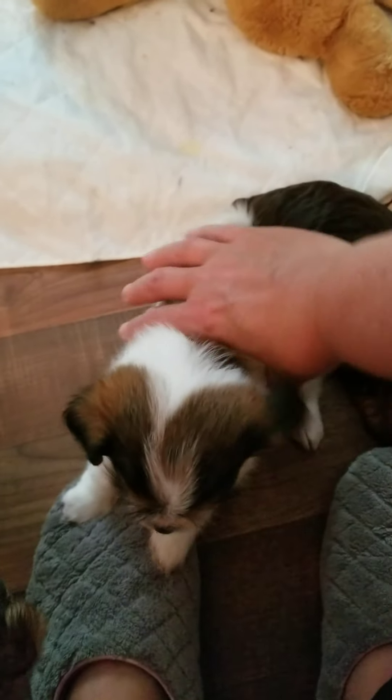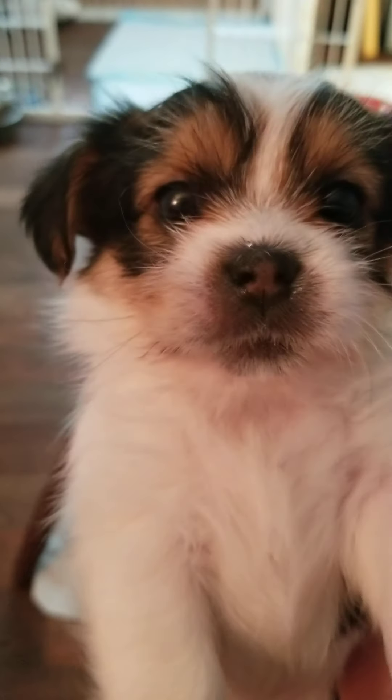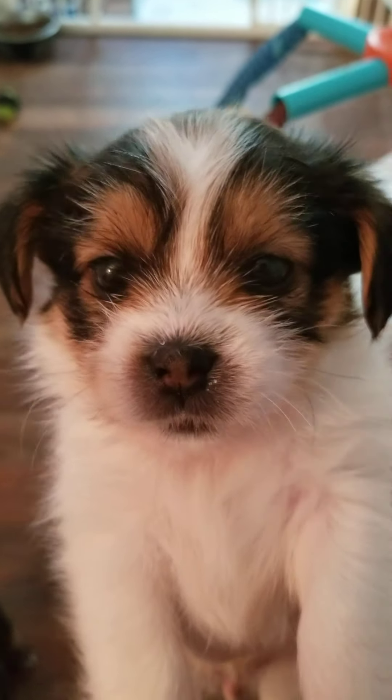This is little Rocky. Hi baby boy, look at that face. Hi Rocky, what a good boy. That's Marissa's boy.